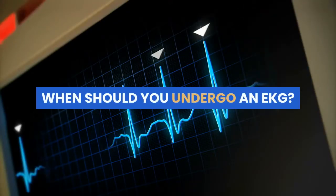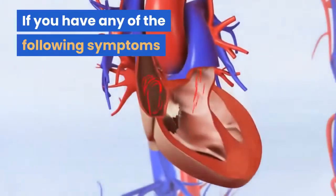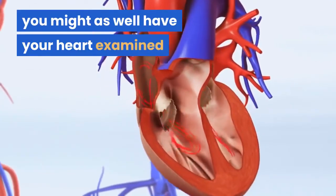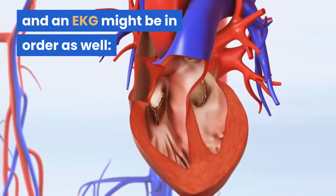When should you undergo an EKG? If you have any of the following symptoms, or employment or insurance requirements, you might as well have your heart examined and an EKG might be in order.